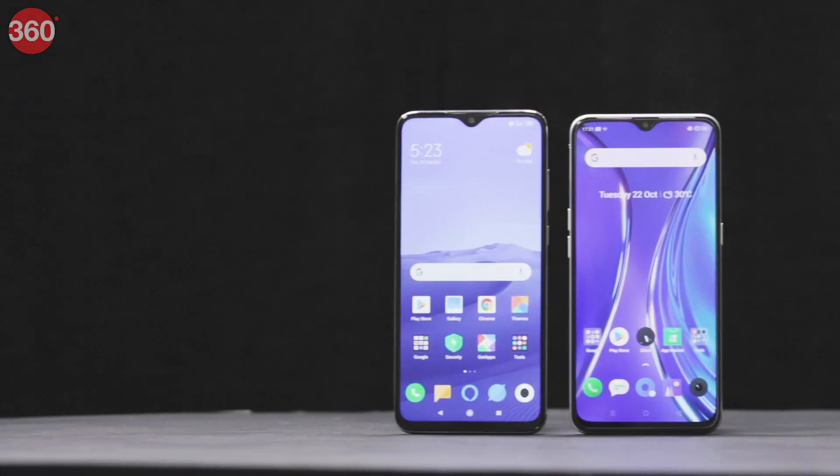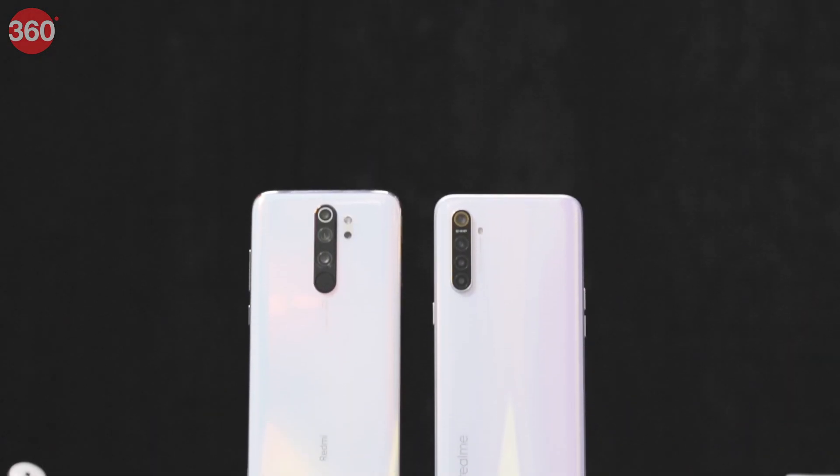The Redmi Note 8 Pro and the Realme XT are both capable devices that offer great value for money in their price band. By undercutting the Realme XT and offering better specifications, the Redmi Note 8 Pro scores big in terms of value for money. If you're purely looking for a gaming smartphone, the Redmi Note 8 Pro should be your pick. On the other hand, the Realme XT is a really good all-rounder, and Realme should consider slashing the price to heat up the competition. For all things tech, stay tuned to gadgets360.com.